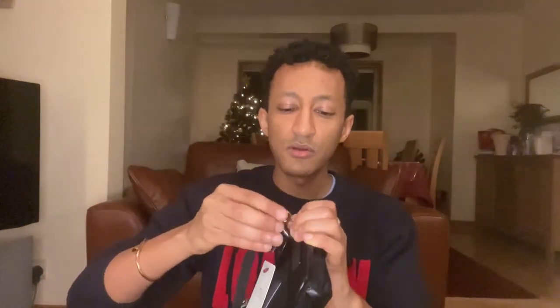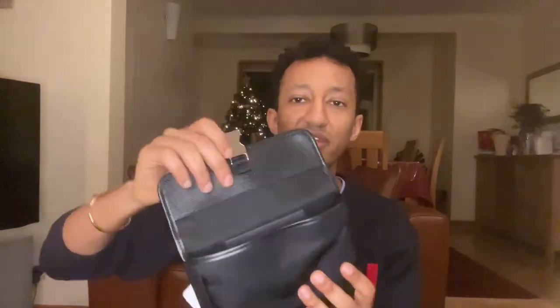I can probably fit my phone in there comfortably — I don't have a huge phone — plus antibacterial gel, a wallet, and a few other bits. I'll attach the strap now. There we are — that's kind of the vibe of the bag, and that's how it looks.